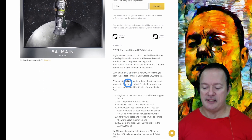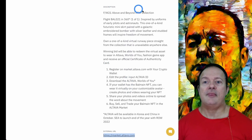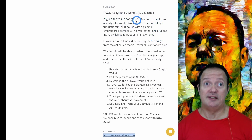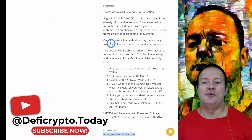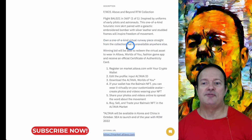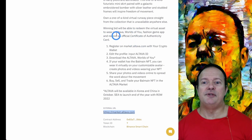Let's look at what you're getting for the money. It's called Flight Ball 021 in 360 degrees. There's only one of one. Inspired by uniforms of early pilots and astronauts, it's a one-of-a-kind futuristic mini skirt paired with a galactic embroidered bomber with silver leather and studded frames to inspire freedom of movement. You own a one-of-a-kind virtual runway piece straight from the collection unavailable anywhere else. The winning bid will be able to redeem the virtual asset to wear at Altava World of You Fashion Game app and receive an official certificate of authenticity card.